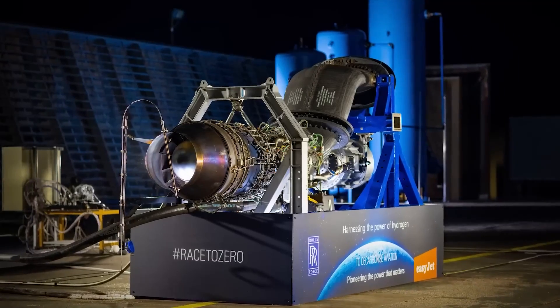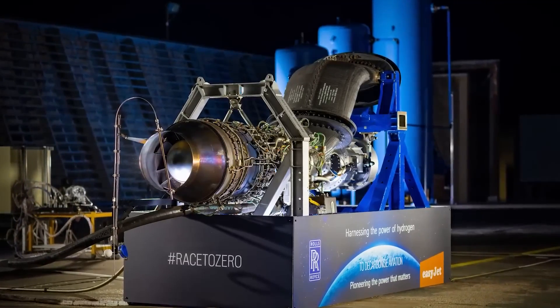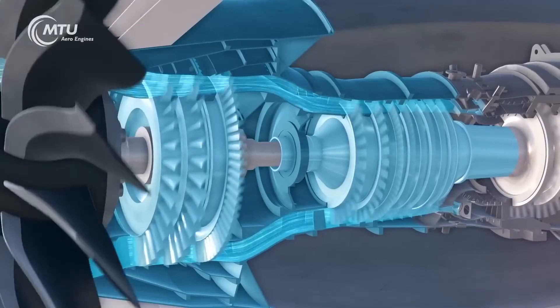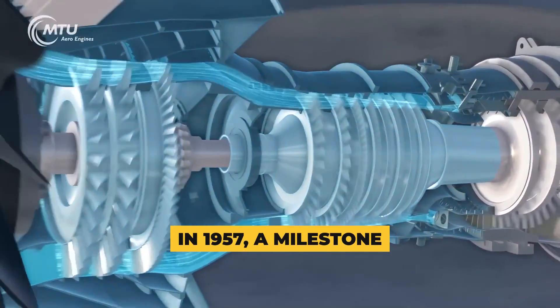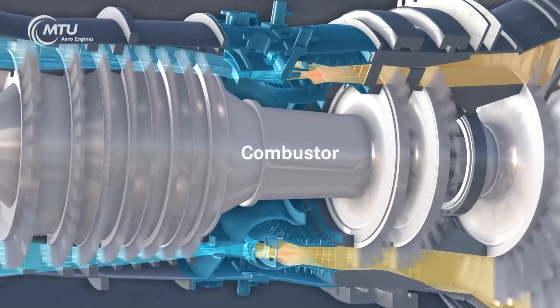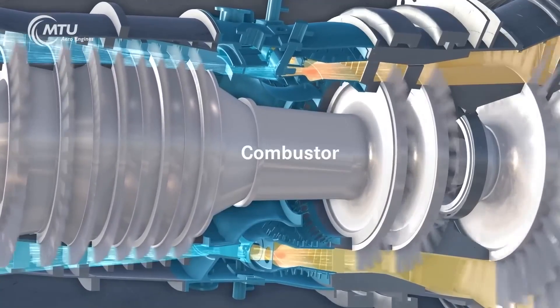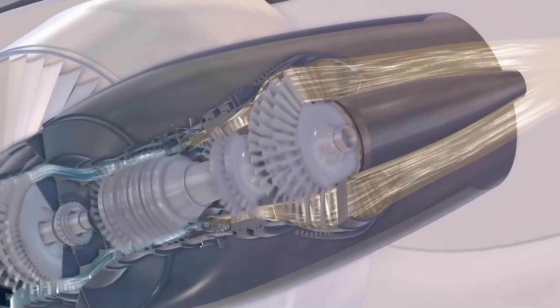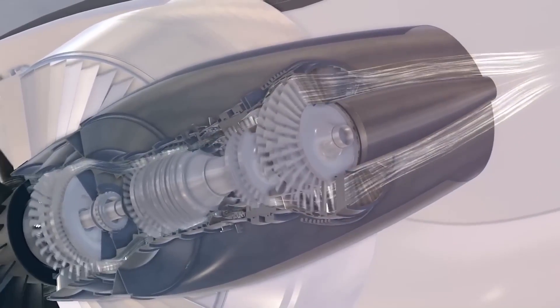While this hydrogen-powered jet engine constitutes a notable leap forward in aviation, historical context reveals that this is not the pioneer of its kind. In 1957, a milestone was achieved when NASA conducted a brief 20-minute flight utilizing hydrogen as the propellant above the expanse of Lake Erie. This pioneering effort emerged against a backdrop of concerns surrounding the finite nature of kerosene jet fuel.